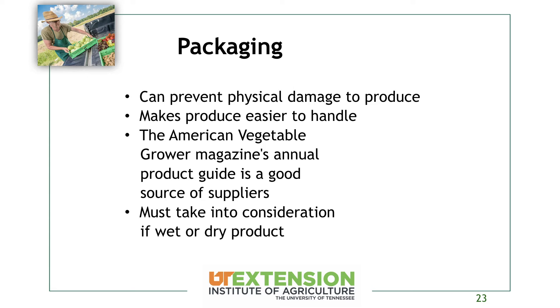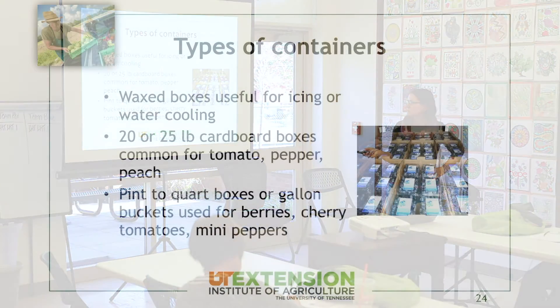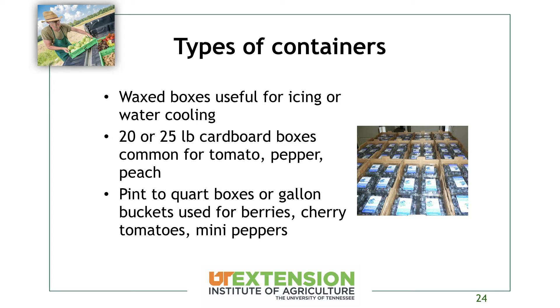Packaging can be really important — depending on the crop, it can reduce physical damage to your produce and make it easier to handle. American Vegetable Grower Magazine has a good issue every year in winter with a good source of suppliers for packaging. Take into consideration whether it's a wet or dry product so you know if you need a wax box or a non-wax box. Wax boxes are great for icing produce like broccoli or for water cooling. We usually get regular 20-25 pound cardboard boxes for tomatoes, peppers, and peaches, and pint-to-quart boxes or gallon buckets for berries, cherry tomatoes, and mini peppers.